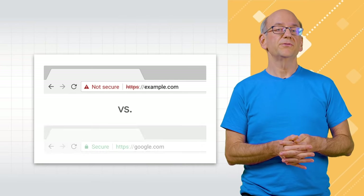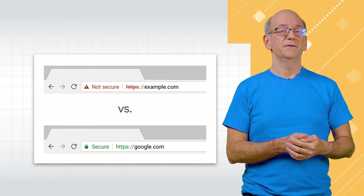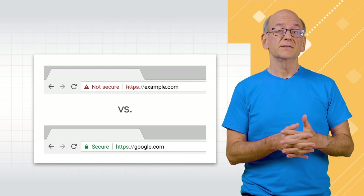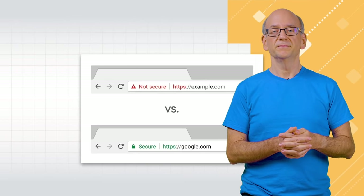HTTPS is also directly shown in modern browsers. Or rather, because it should be active by default, the lack of HTTPS is shown. When users access a website that doesn't use HTTPS in Chrome, for example, it will be flagged as being insecure in the browser bar. Finally, Google Search gives pages that use HTTPS properly a slight ranking boost. So you can see there are lots of reasons to go to HTTPS.